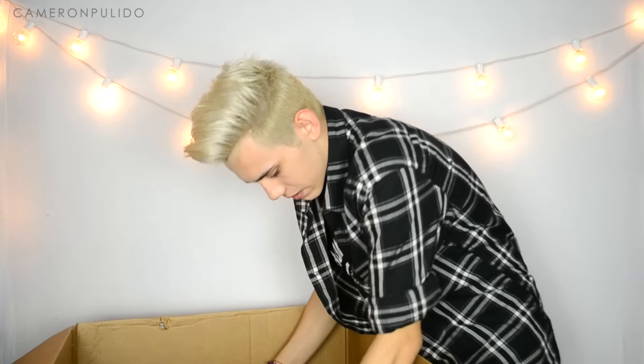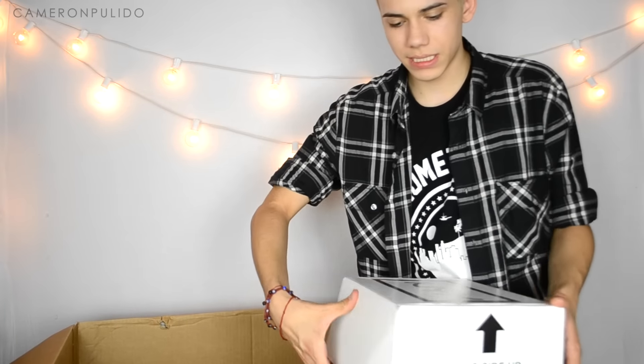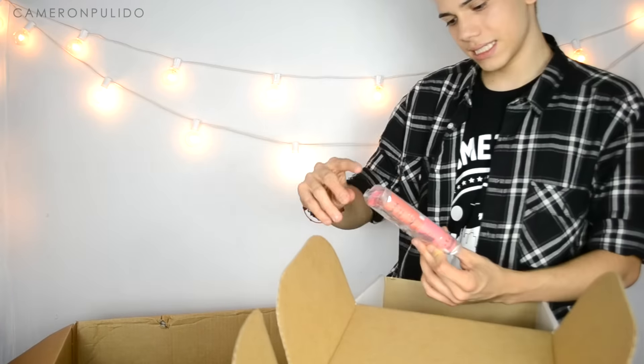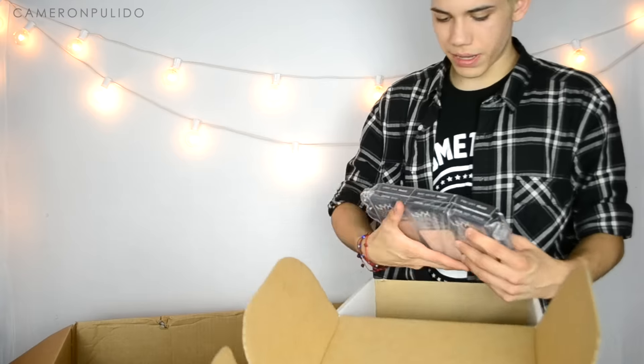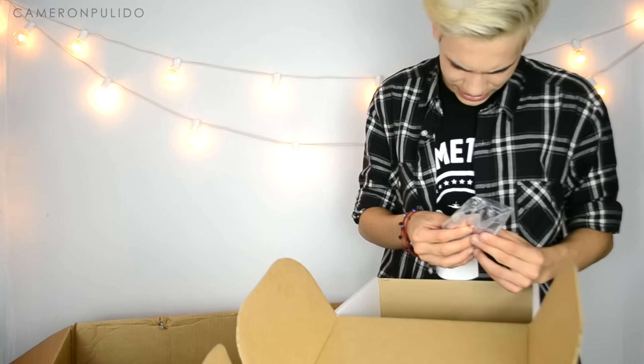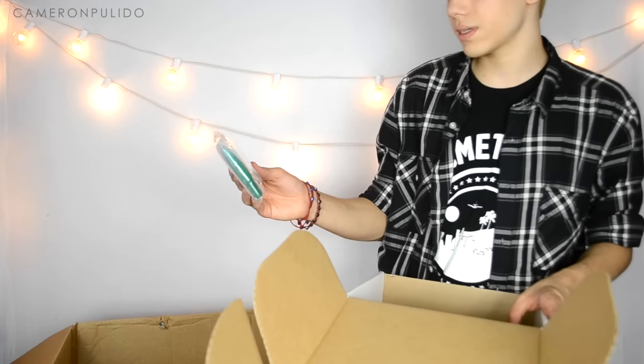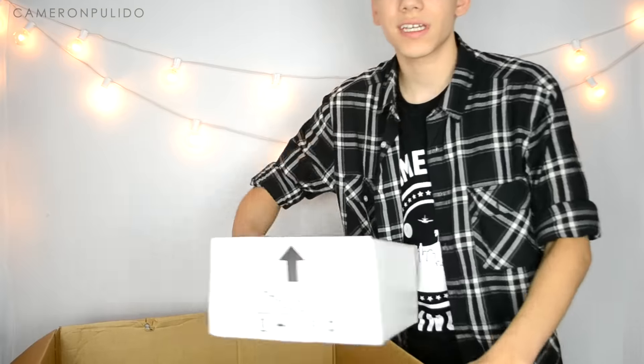Now on to the second NYX box — there's brow pencil, angel veil interconnecting primer, stick blushes in six different shades, more defined and refined powder foundations in six shades, NYX extreme shine lip creams in five more colors, born to glow liquid illuminators, and four more pairs of lashes.